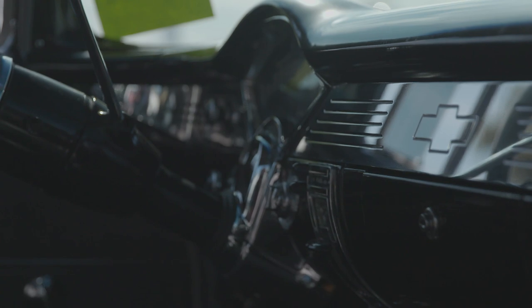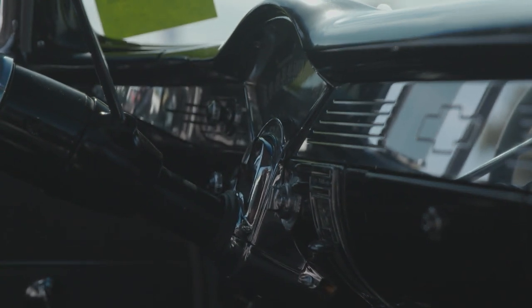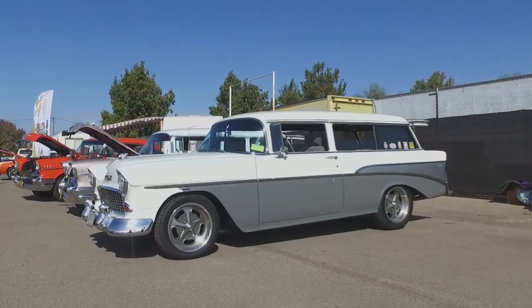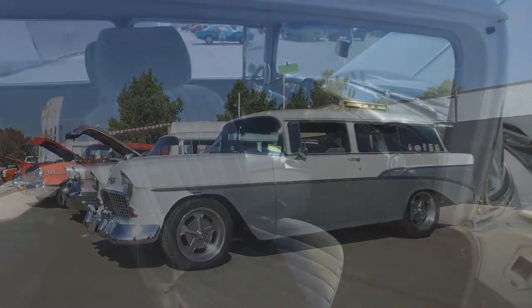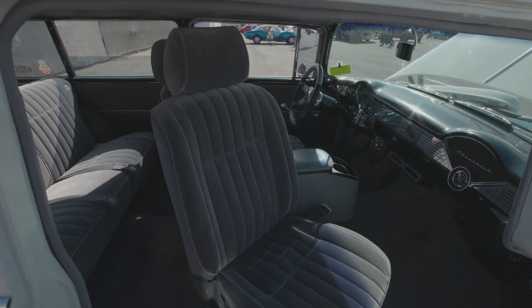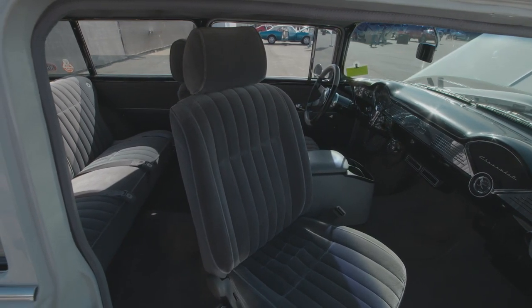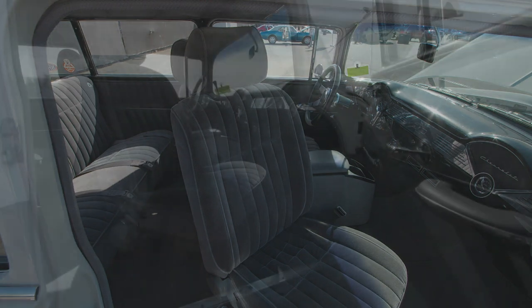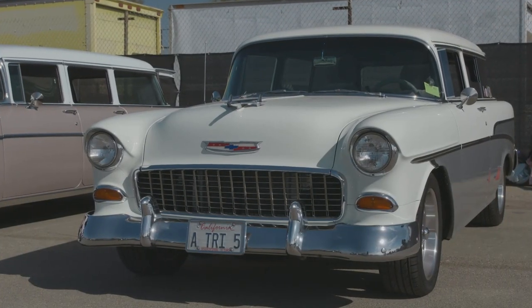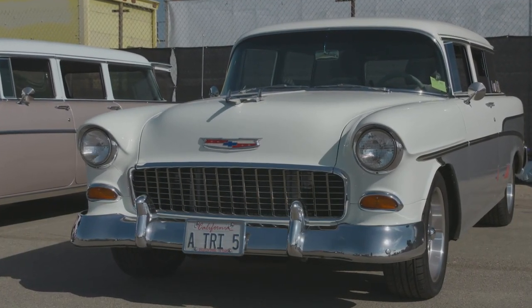I've managed to win a couple of awards here with it and I enjoy coming up here to Bakersfield for the weekend. It's got a swivel seat on the passenger side so people can get in and out of the two-door without a lot of fuss and bother. I may update the interior in the future — I haven't quite decided what I'm going to do yet. But right now, we're enjoying it just the way it is.